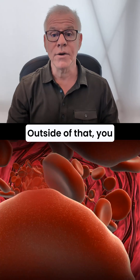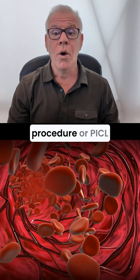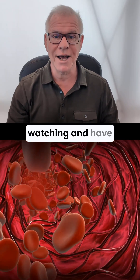Outside of that, you can use any of these after a RegenMed procedure, PICL, or a posterior cervical injection. Thanks so much for watching and have a great day.